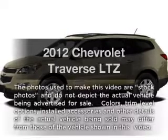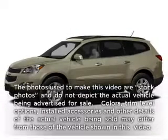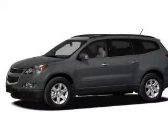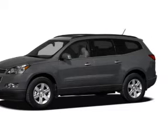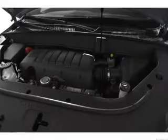Imagine yourself in this 2012 Chevrolet Traverse. This is the set of wheels you've been looking for, with a solid 6-cylinder engine. The powertrain includes all-wheel drive, driven by a 6-speed automatic transmission.